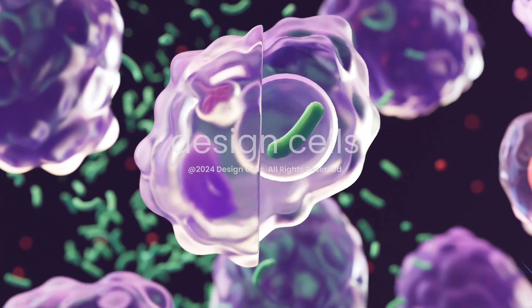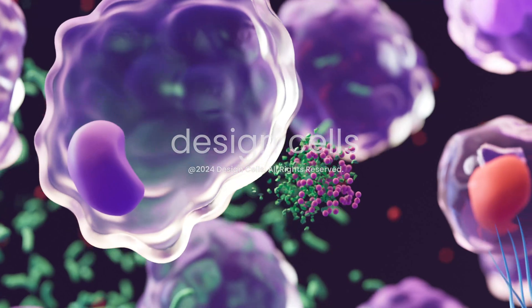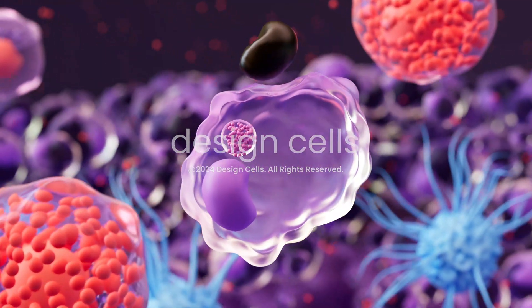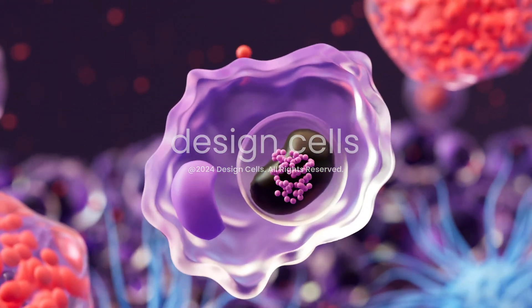With bacteria and microbes, macrophages engulf and break them down with special enzymes. However, tattoo ink particles are too big to break down, so the ink stays inside the macrophage.